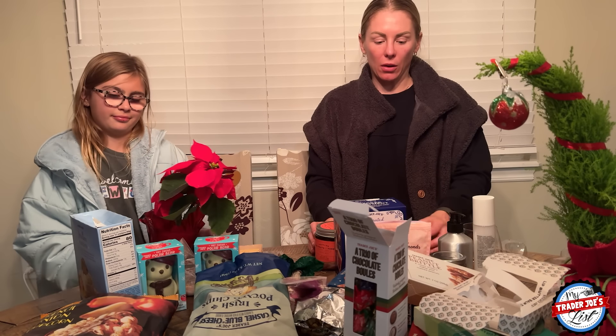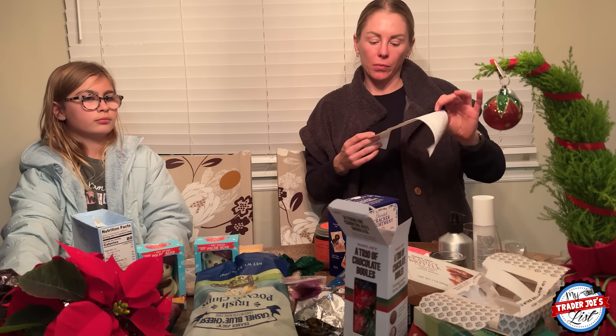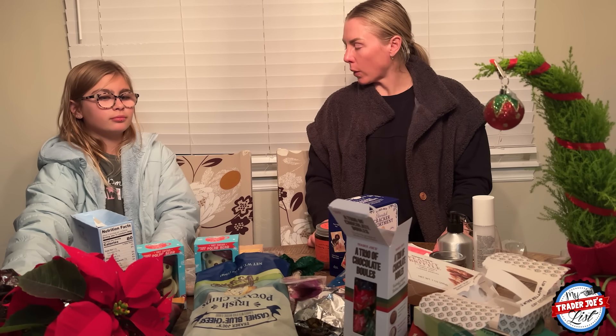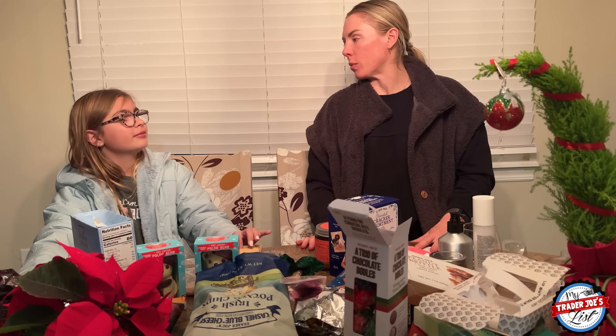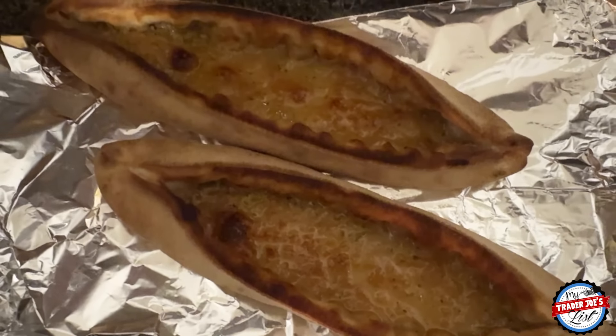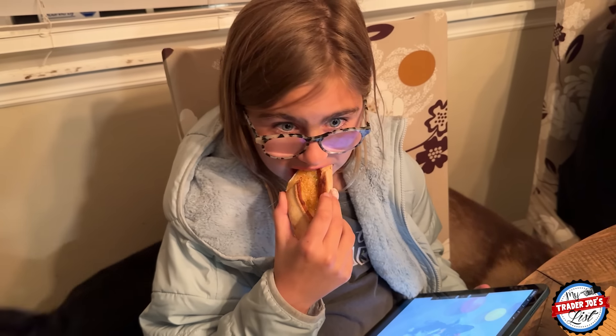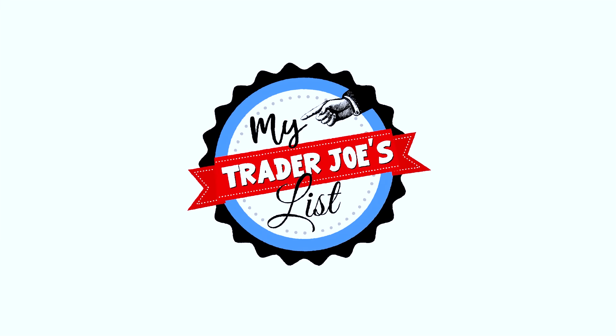That's it! The whole haul was $270, but I didn't go through the stuff I'm cooking for dinner tonight just to save time. Thank you Evie for your great reviews — I give you a 10 out of 10 for reviewing. Maybe next time you visit you can be in another Trader Joe's haul. I'll see you next time.